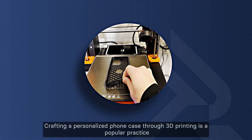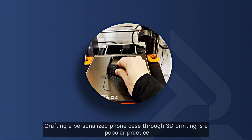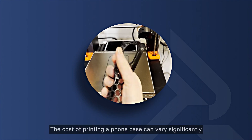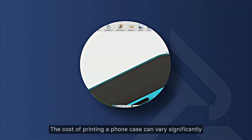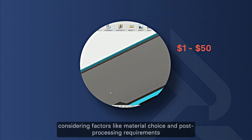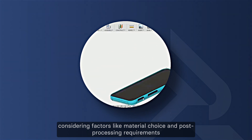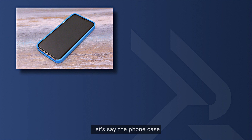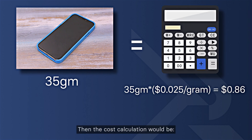Crafting a personalized phone case through 3D printing is a popular practice. The cost can vary significantly, spanning from approximately $1 to $50, considering factors like material choice and post-processing requirements. For instance, a phone case weighing 35 grams would cost: 35 grams × $0.025 per gram = $0.86.